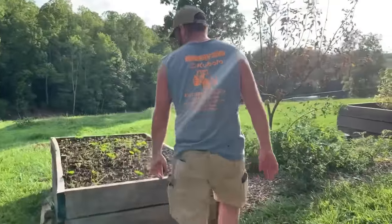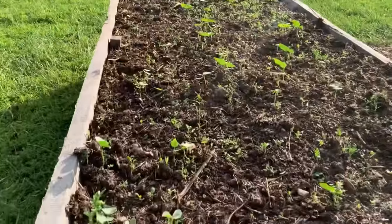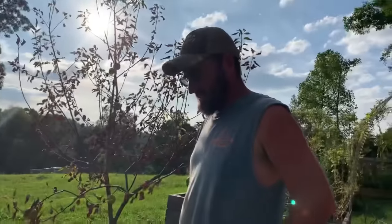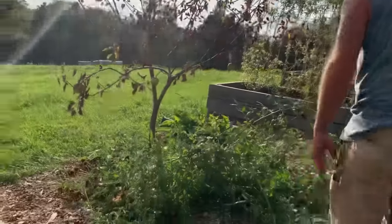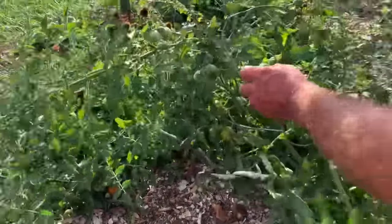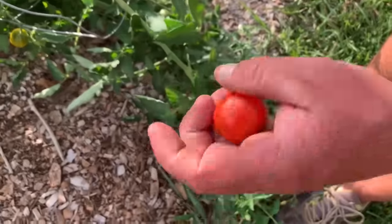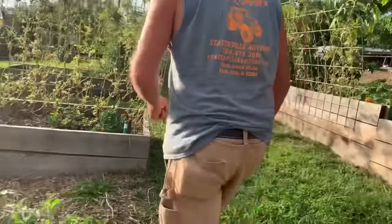Here's Jacob's raised bed that you saw us plant the cover crop into the other day, and that cover crop's doing its thing — looking good. Then we have another cherry tomato here, some type of old-timey heirloom cherry tomato. They get pretty big actually for a cherry tomato, and this thing's really been kicking.